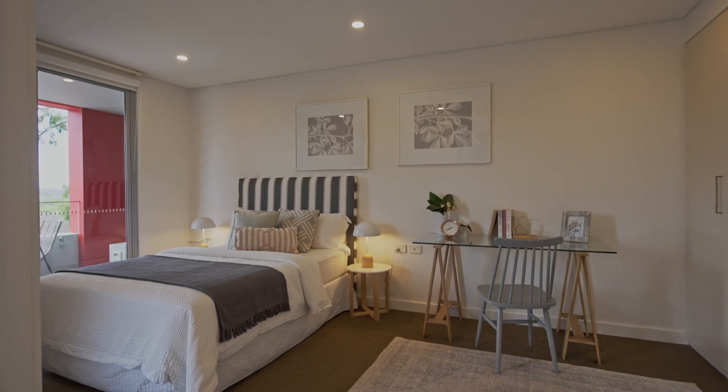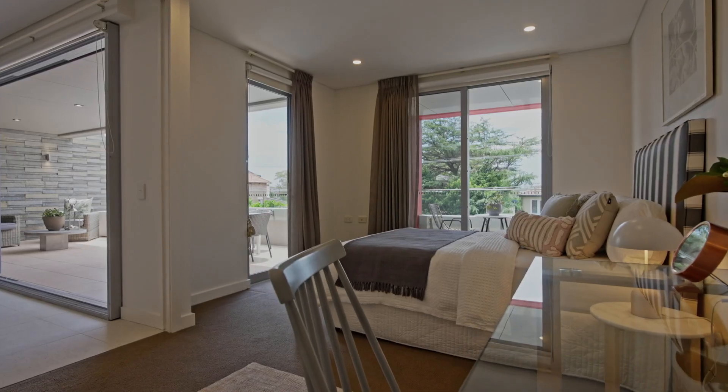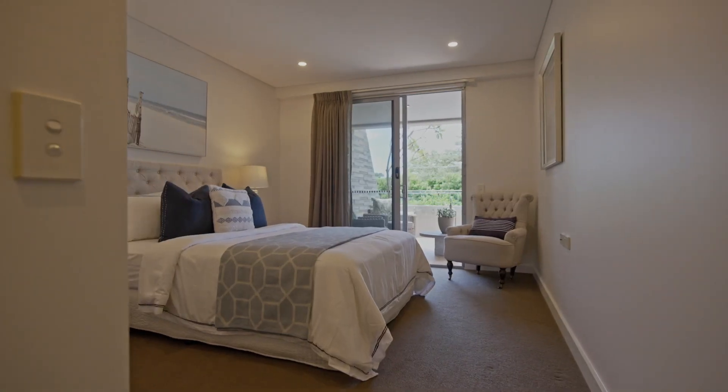With so few absolutely level entry apartments in Northbridge, it's no wonder that residents stay here for the long haul. We look forward to seeing you at one of our open homes over the next few weeks.